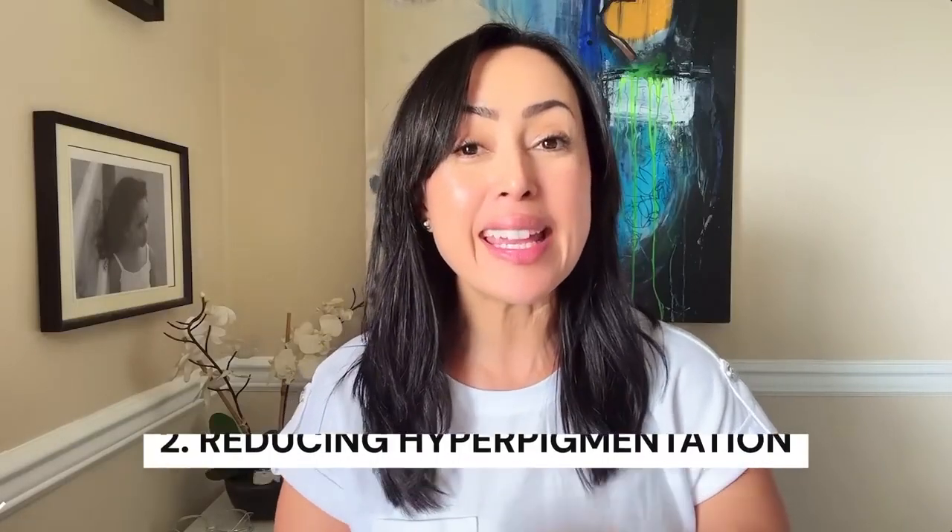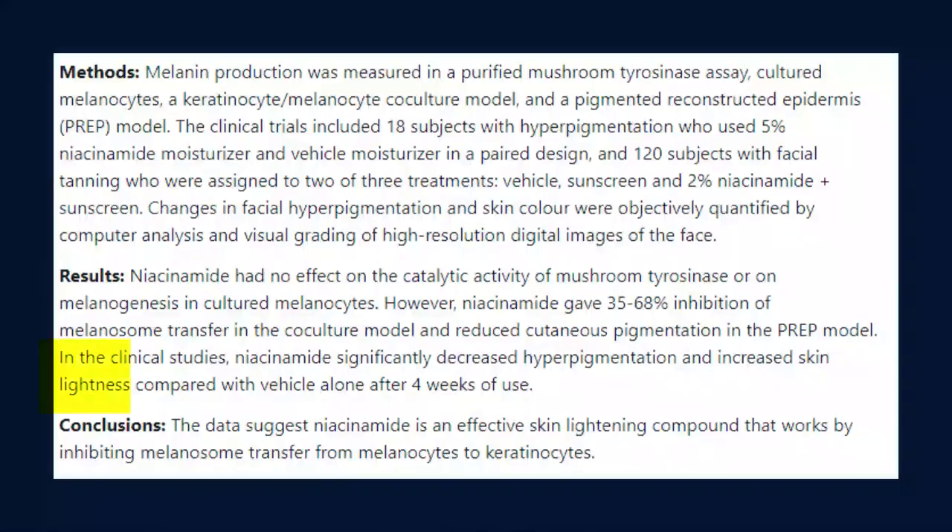The second function is reducing hyperpigmentation. It does this by reducing melanin transfer from cell to cell. In a double-blind study, participants who used 5% niacinamide saw a significant reduction in hyperpigmentation in just four weeks of use.